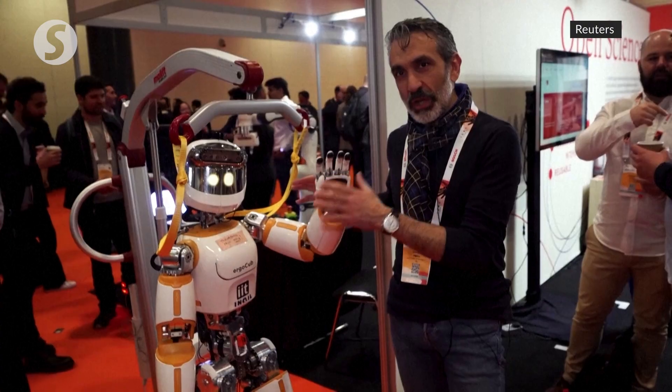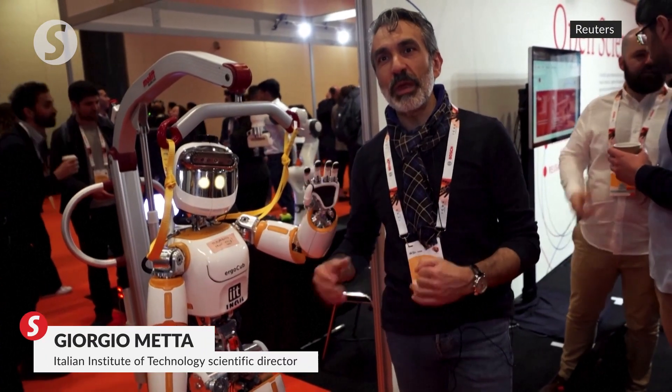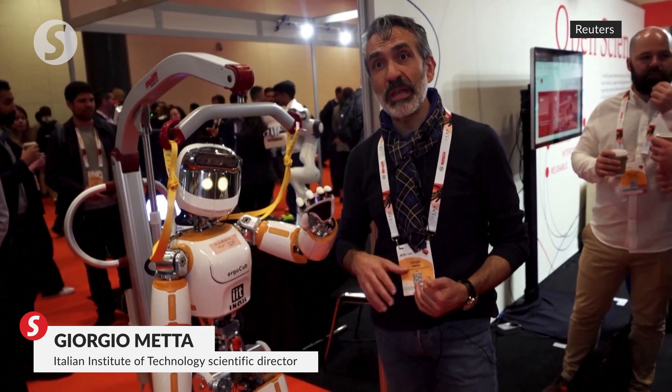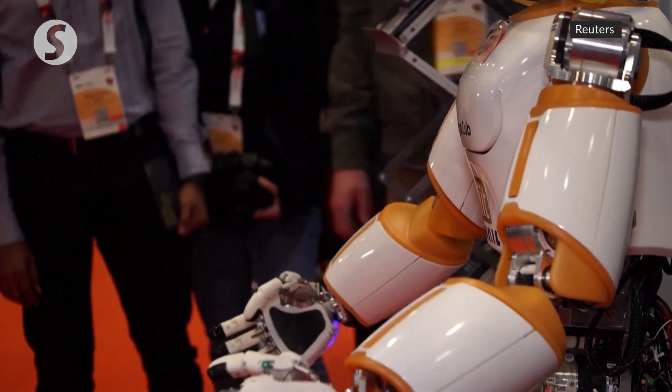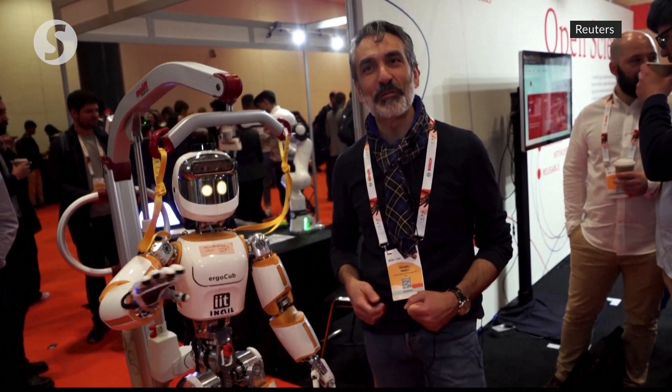The fact that it's shaped as a humanoid is to be able to work in the same space that was already designed for humans — being able to use the tools that have been designed for us, press buttons, operate the machines and so forth.